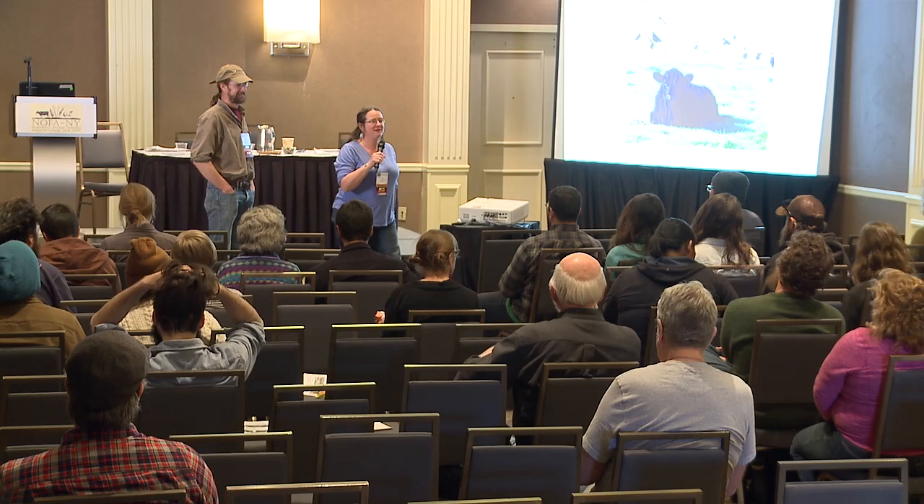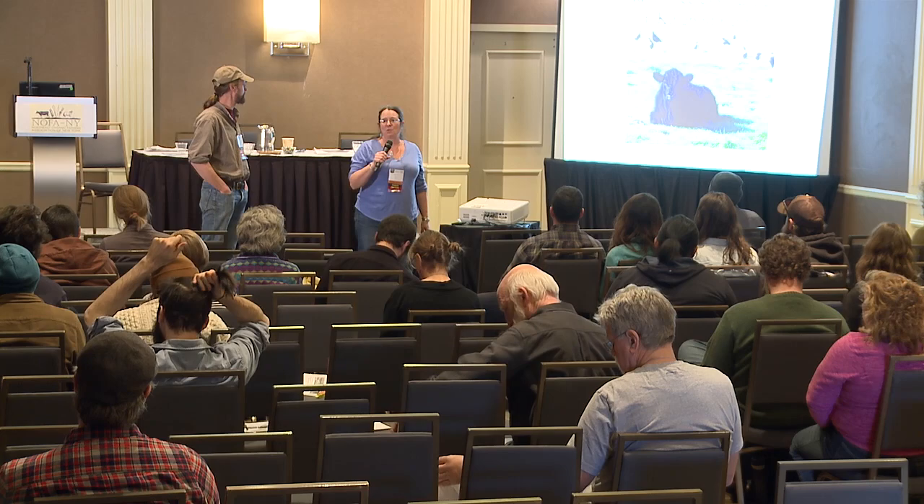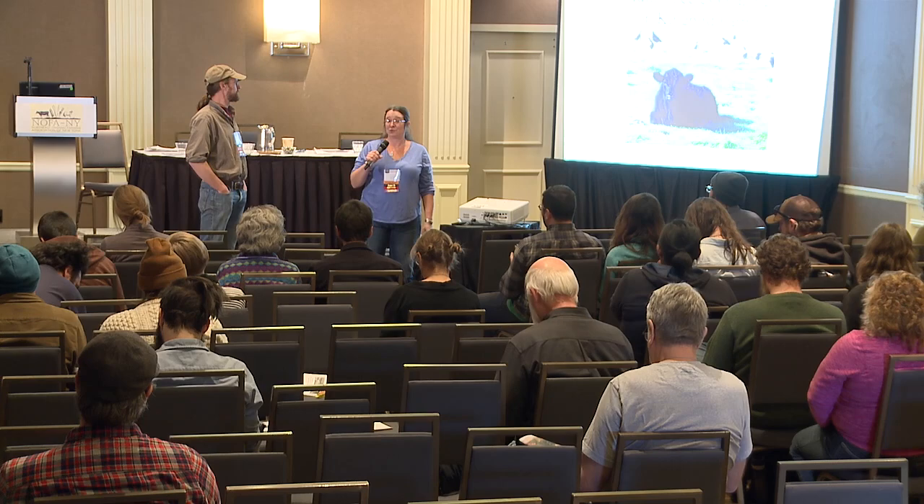Hi, you guys. Thanks for coming. My name is Karma Gloss, and this is my husband Michael. Together, we run Kingbird Farm, which is near Ithaca, New York. We have a small, diverse setup that we've been running for about 20 years now, amazingly enough.